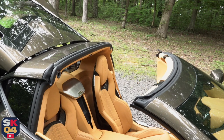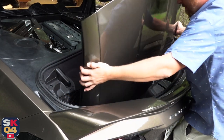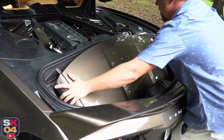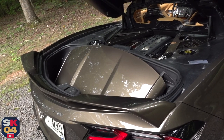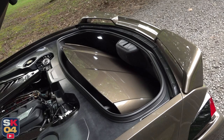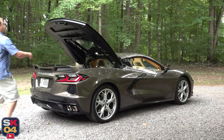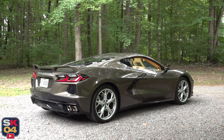The removable targa top is easy enough to operate by yourself. It's locked in by three latches — two above the visors and one at the back. With the three latches released, the top can be lifted upward. The nicest part about this is that the top can be kept in the car just in case you run into some rain. The trunk compartment behind the engine has specific inserts that the top sets in — nice and secure.